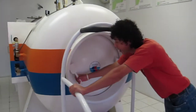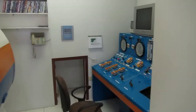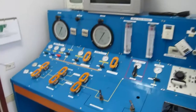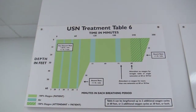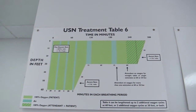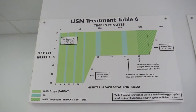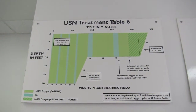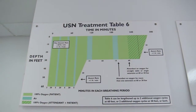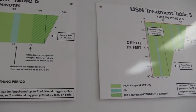These are the decompression tables. The first table: five hours, down to 60 feet for an hour and 15 minutes, then 30 minutes to go back to 30 feet, then two and a half hours at 30 feet, then 30 minutes back up to the surface.